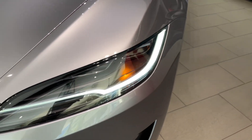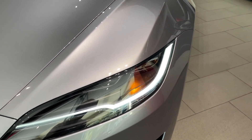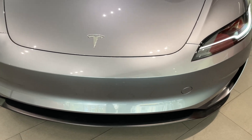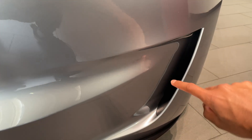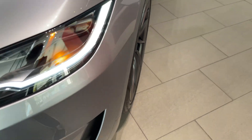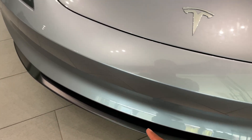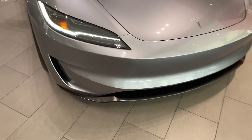The headlights are the same as the normal Model 3, but the front bumper is actually completely different. It's more aggressive and has air vents that help cool the tires and the brakes. It also has a really cool matte black front splitter.